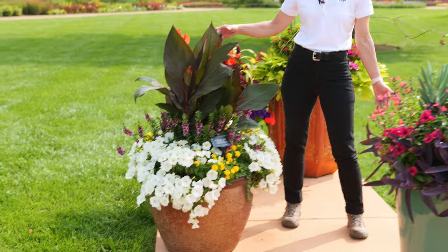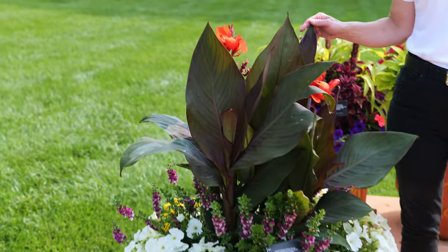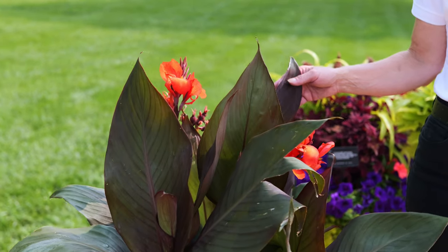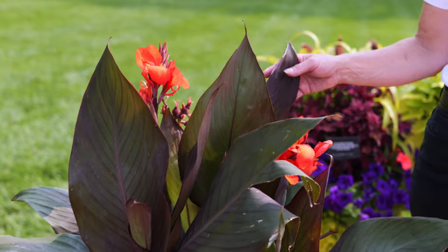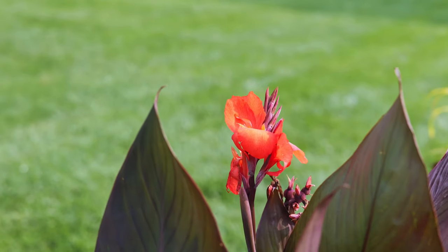So let's start off high at the top — Canna Canova Bronze Orange. I can't say enough about Canna Canova. Whether it's in color or whether it's in its foliar state, it's a winner. Height, texture, and beauty all in one.